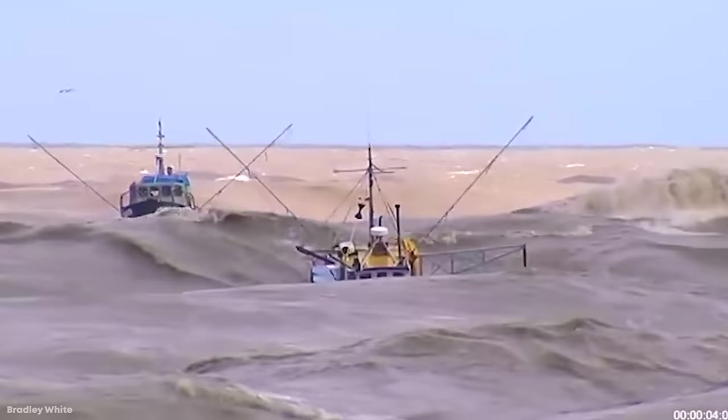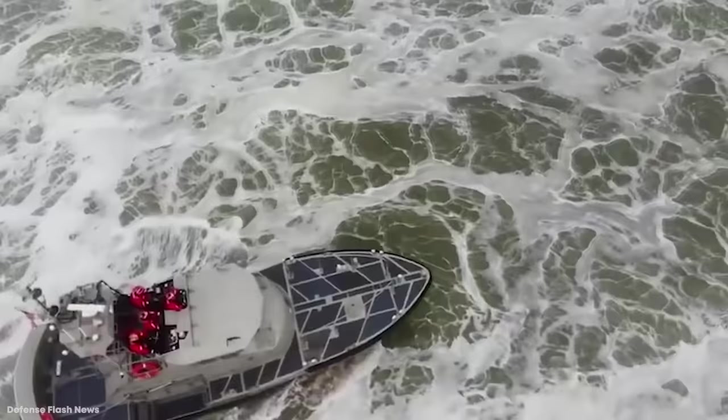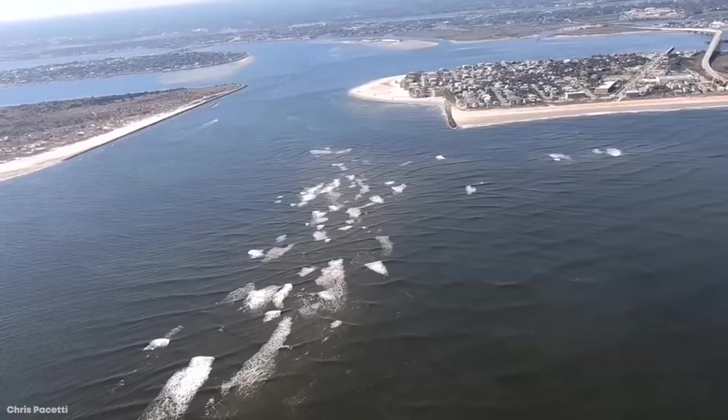Inlets offer a way for boaters to get out into open water. Some inlets may be calm and easy to navigate, but others are extreme, and only the best boaters can tame them. Join us for today's video as we take a look at 15 of the most dangerous inlets and marinas.